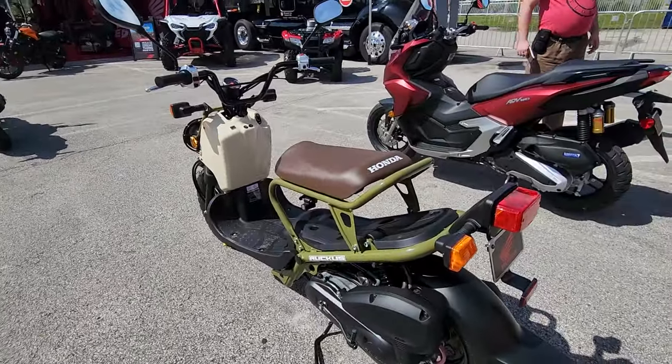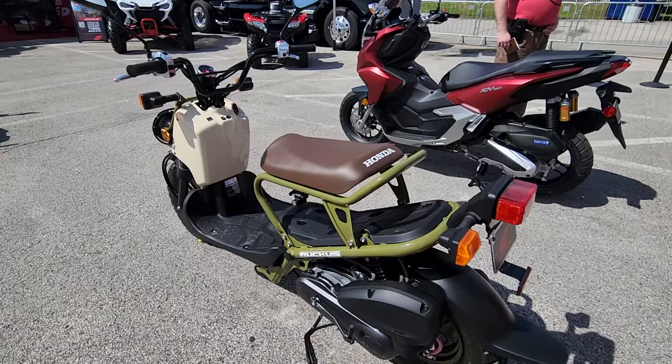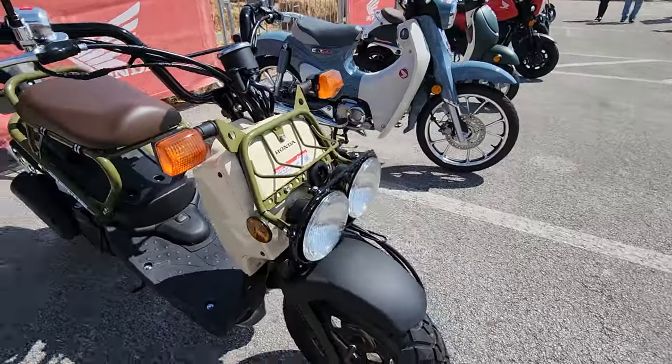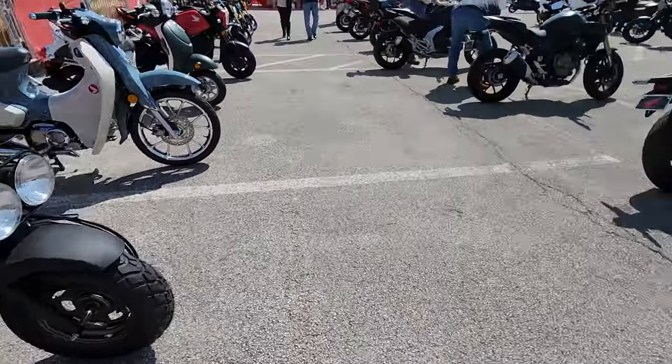Junior had one of these — put 12,000 miles on it riding into the shop and back. Then there's the Honda Ruckus, and this is the ADV 150. The Ruckus has kind of a cool-looking twin headlight and big Hulkster-looking knobby tires on it.